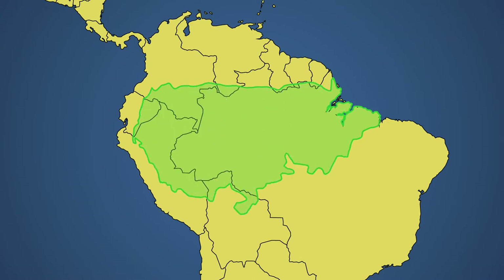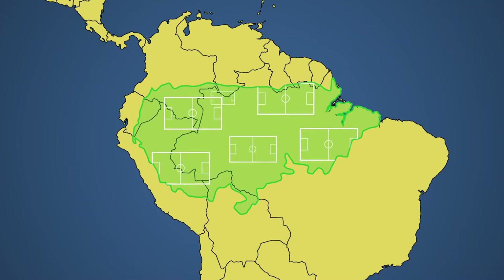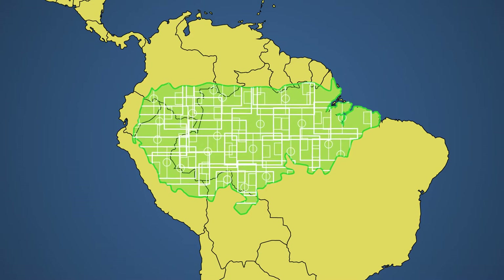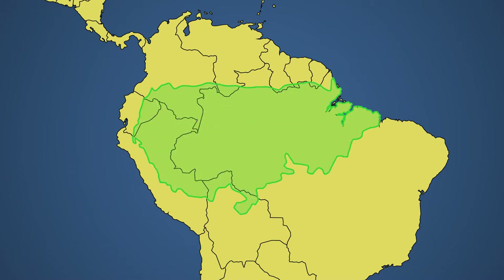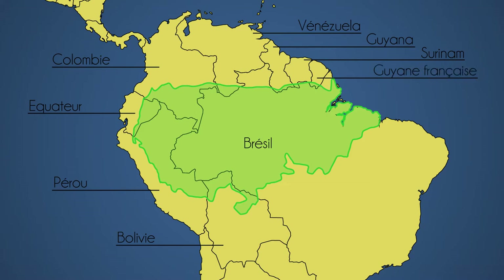Sa taille correspond environ à 9 fois la taille de la France, mais également à environ 75 700 terrains de foot. Elle est répartie sur 9 pays : le Brésil où on retrouve 60% de celle-ci, mais également la Bolivie, le Pérou, l'Équateur, la Colombie, le Venezuela, la Guyana, le Suriname et la France. Oui, vous avez bien entendu — la France ! Ce petit territoire est effectivement un département français qui s'appelle la Guyane Française.